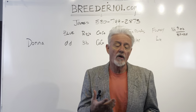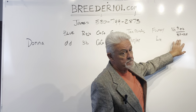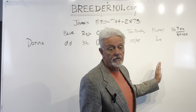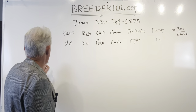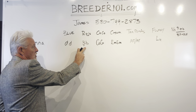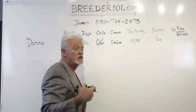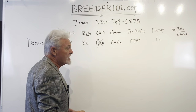None of these dogs have pied or brindle, so that's not even in the equation. All of these dogs are either fluffy carriers or full fluffies — Harvey is the one full fluffy in this litter. Let's talk about Donna: she's a female, she's blue, she carries one copy of testable chocolate or rojo. She does not carry cocoa or cream. Instead she's got a full mask and she's tan points AT-AT — you can see those tan points on her nicely and they will get more pronounced as time goes on.